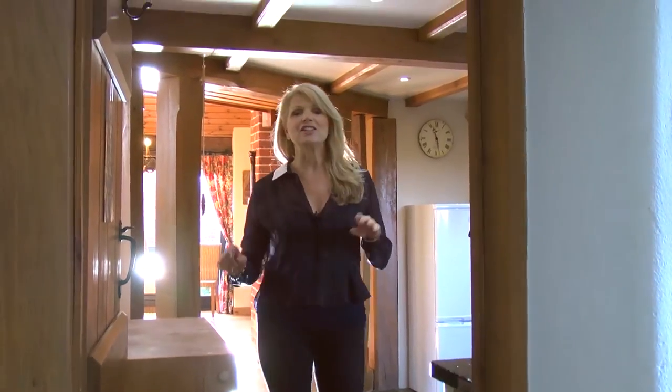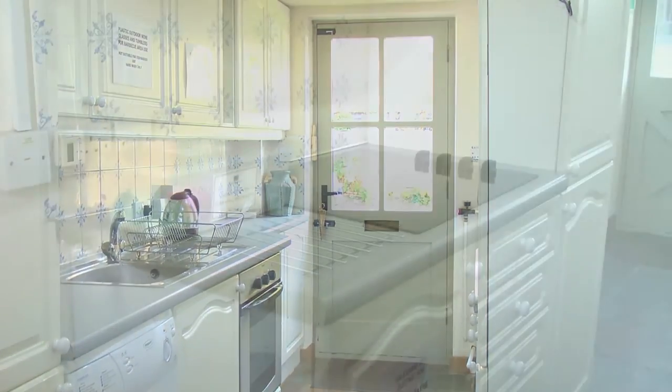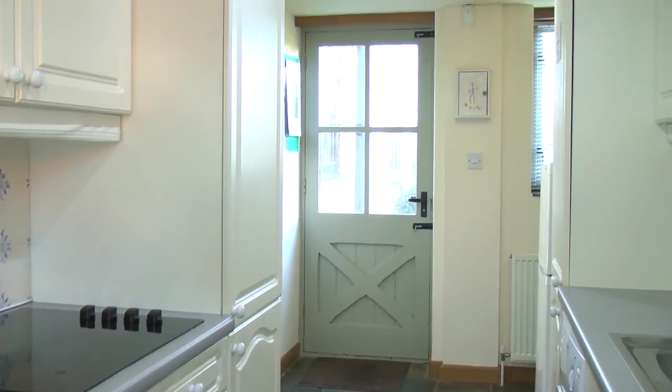Moving through from the first kitchen to the second kitchen, you've got a microwave and a washing machine. It's great to have these two kitchens in a holiday home. There's also a door leading into the pet-friendly garden, which is completely secure so your dogs will be very safe.